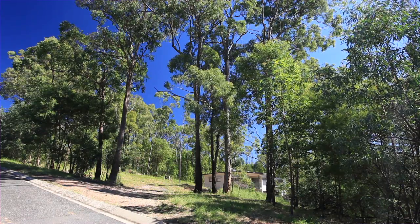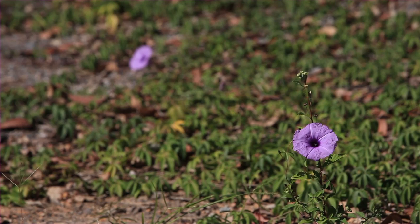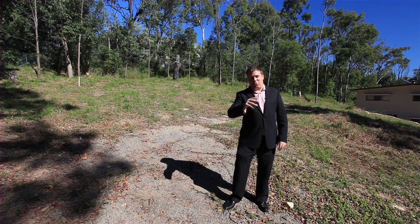This beautiful piece of land will be sold. Don't miss out. I'm Jay Brent, thanks for watching.